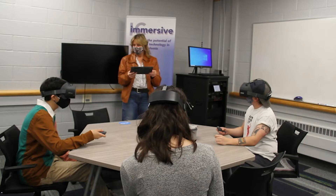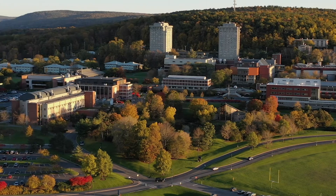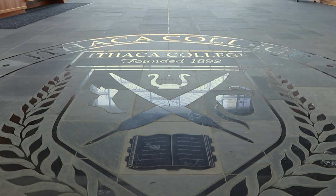Hi, my name is Becky Lane, and I am the Associate Director for Innovative Technologies at Ithaca College. For the last few years, we've been running a program we're calling IC Immersive — a program where we're working to incorporate immersive technologies into teaching and learning here on campus. One of the things we've been able to do with IC Immersive is take VR technology and apply it across campus.